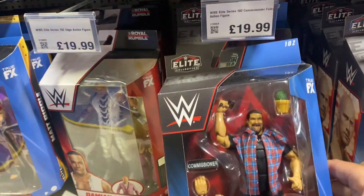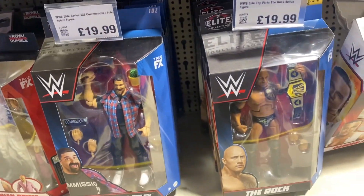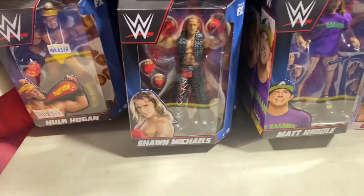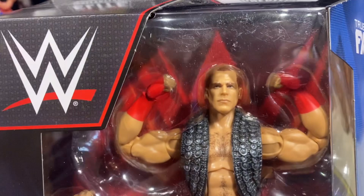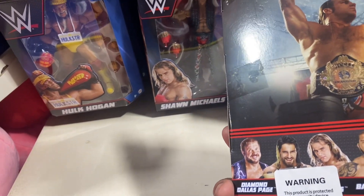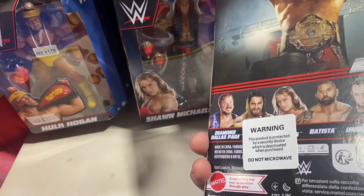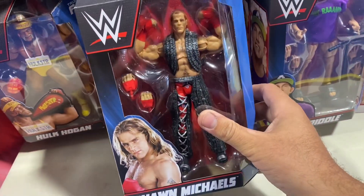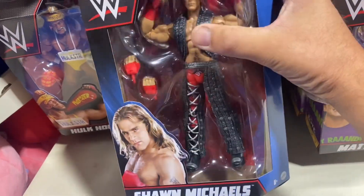Commissioner Foley is certainly still on my list — I want to get that one. Damien Priest there. We've got Matt Riddle. We've got this Greatest Hits Shawn Michaels figure, which still is a fantastic figure. Look at this — it's got a warning. This is protected. It's got a security protective tag on it. We're definitely in Liverpool, guys. I've never seen a security tag on a wrestling figure before.